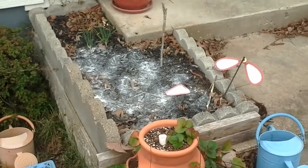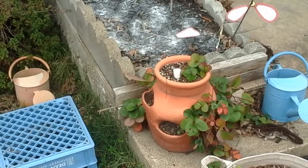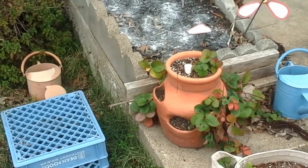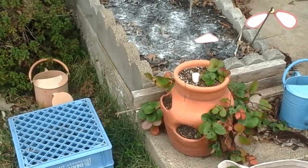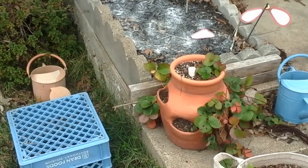Coming down here, the strawberries are doing just fine on their own. I do kind of need to rearrange things a little bit — looks like we're getting lots of strawberries on one side and nothing on the other side.